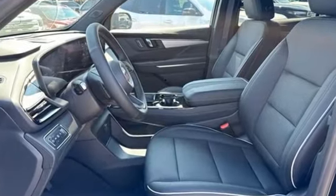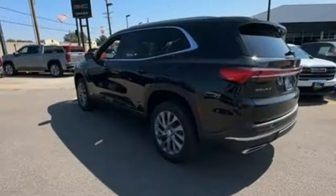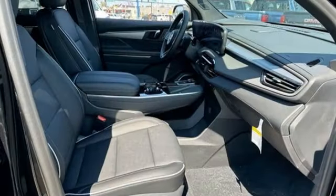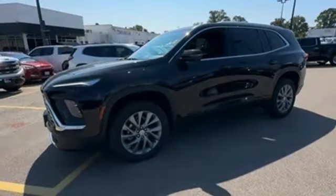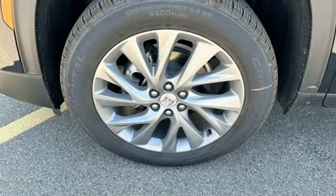Intercooled turbo inline four-cylinder engine, dual zone climate control, integrated navigation system with voice activation, rear parking sensors, heated steering wheel, Wi-Fi hotspot, streaming audio, hands-free lift gate, inductive device charging, and automatic transmission.